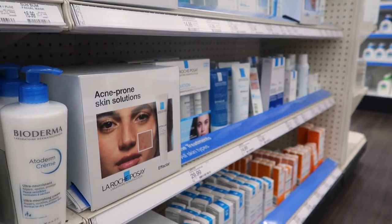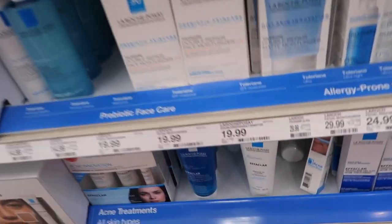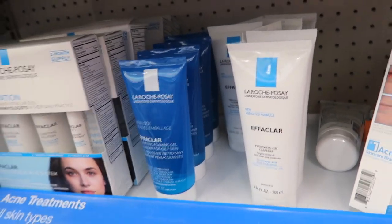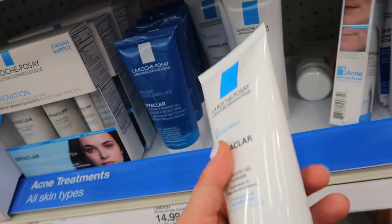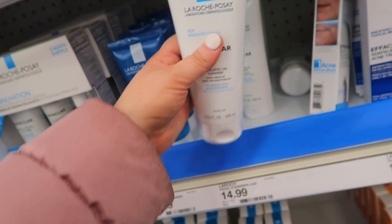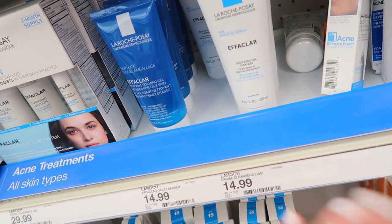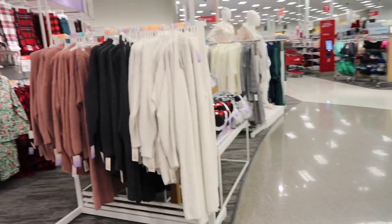I remember when I was in Paris I stocked up on Bioderma stuff because it was hard to find here, but now it's become more readily available. Definitely recommend their cleansing water — it's always a good thing to use to remove makeup. My other favorite French brand is La Roche-Posay; they just make the best skincare. I've actually been using their medicated gel cleanser and my skin has been so clear. I use it in the evenings and my skin has not broken out since. It's $14.99 — amazing product.